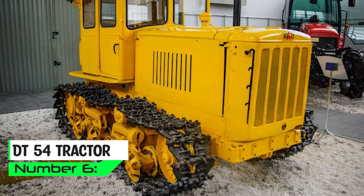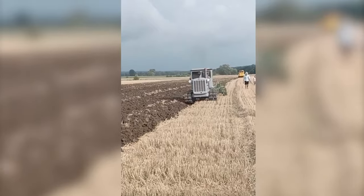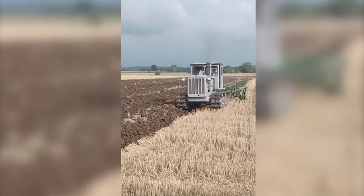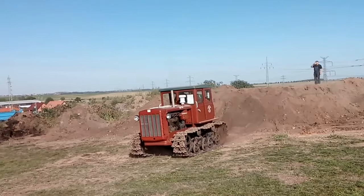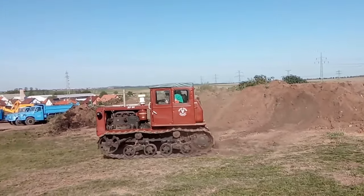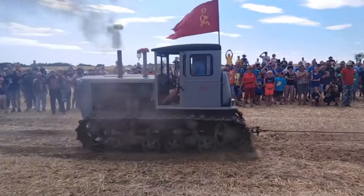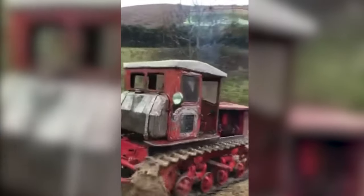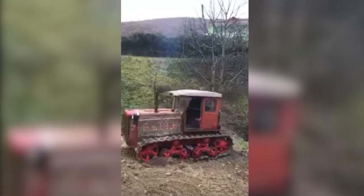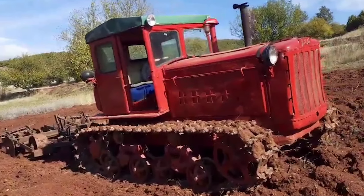Presenting the DT-54 tractor, a workhorse of the fields! This Soviet tractor rolled off the assembly lines in 1949 and ceased production in 1961. It boasts a trusty diesel engine, ensuring that the power you need is backed by fuel efficiency. With its mechanical transmission system, you'll dance through the gears with multiple forward and reverse options. The Power Takeoff or PTO system empowers you to hook up various implements, from plows to mowers, transforming this tractor into a Swiss Army knife of the fields. The three-point hitch system makes attaching rear-mounted equipment a breeze, and its significant drawbar pull can tackle even the heaviest farm tasks.